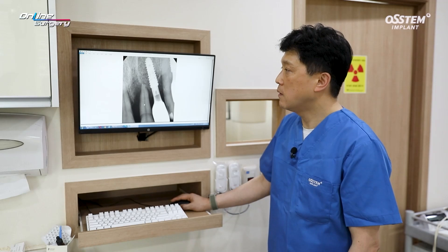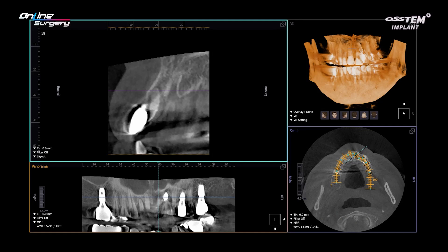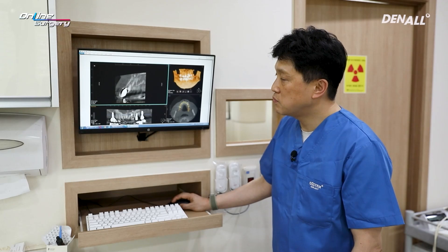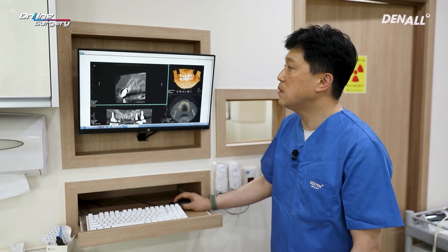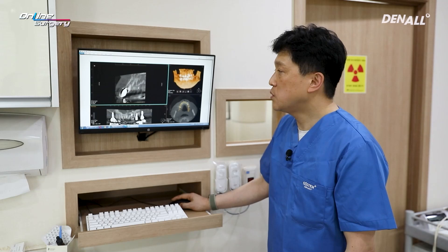If you take a look at the CT as shown here, the tooth is attached only on the apex side. When placing implants in number 11 and 21, there is an incisive canal which can interfere with surgery. We are not going to invade this area; we are going to make a placement on the palatal side so that there is no invasion of the incisive canal.